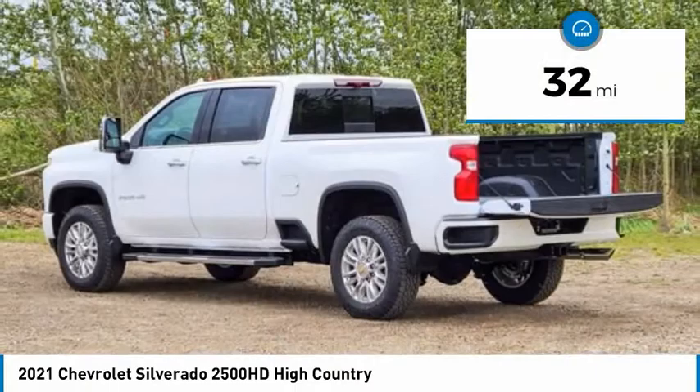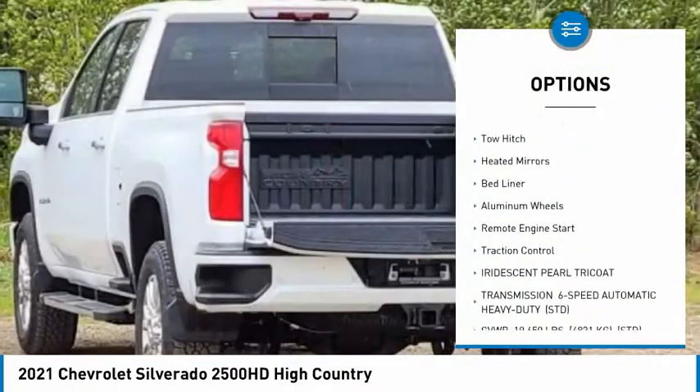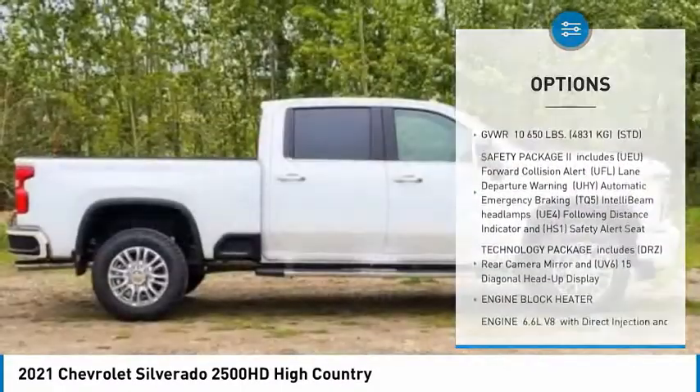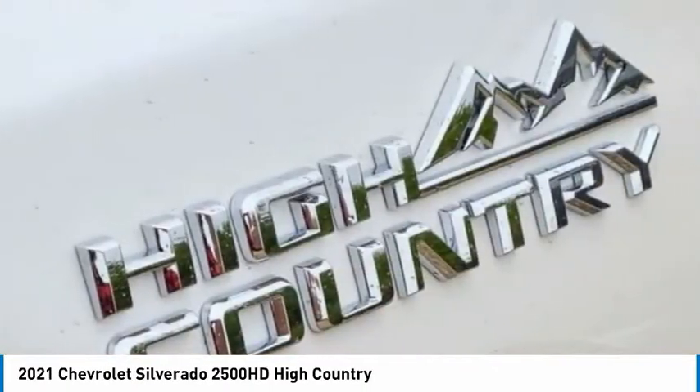Here are some of this vehicle's great options: four-wheel drive, sliding rear window, tire pressure monitor, blind spot monitor, tow hitch, heated mirrors, bed liner, aluminum wheels, remote engine start, and traction control. Come see the car for yourself.